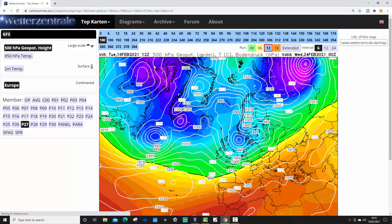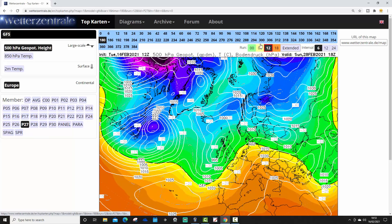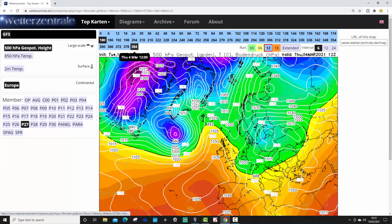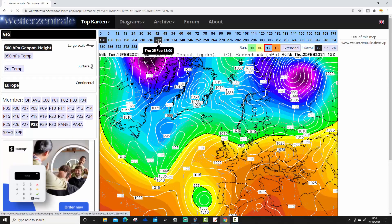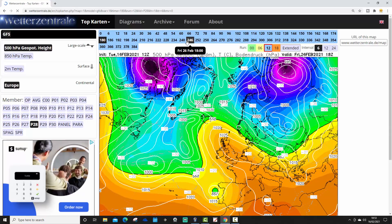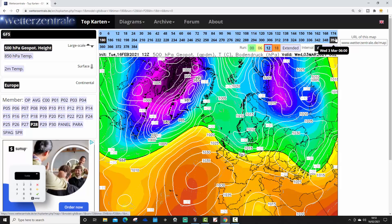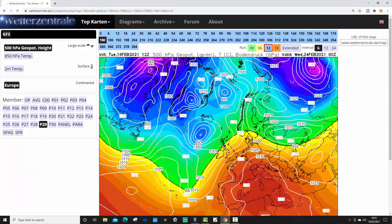Beyond that for ensemble member 27, low pressure brings south-westerly winds into the opening days of March. Looks like we're trying to build some higher pressure in Scandinavia, but not really putting in anything cold from the east — maybe a little bit cooler from the north. Ensemble member 28 has high pressure building around the country at day 10. That high pressure doesn't really go anywhere interesting — just stays generally flat and westerly up to the very end. Pretty mild, but with high pressure for early March.